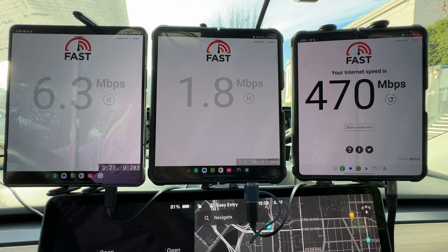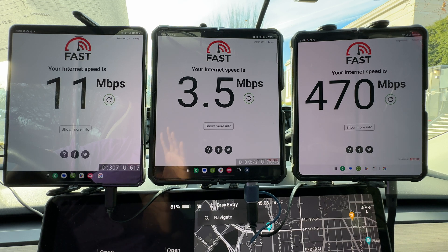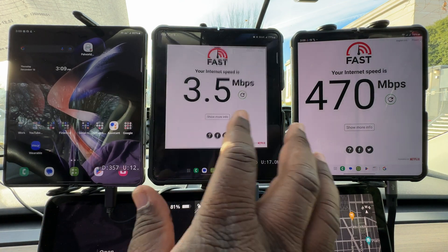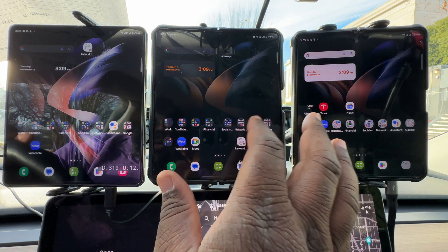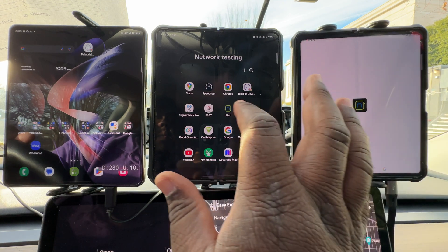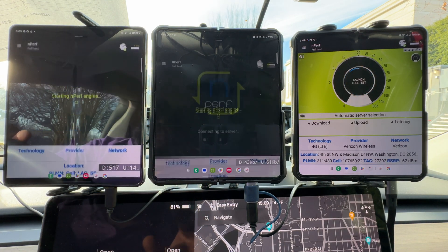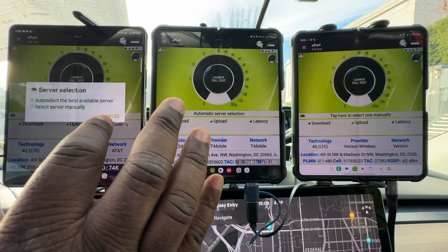Could it be a coverage problem? The fact that it was switching back and forth between N25 and N71 would suggest they can get signal here, but they're not really providing capacity from the looks of it. AT&T is at 11 megabits per second and T-Mobile at 3.5 megs. Verizon is running away with it right now.